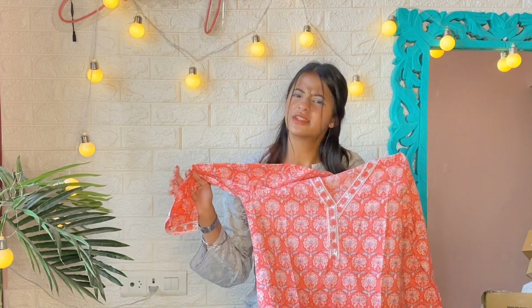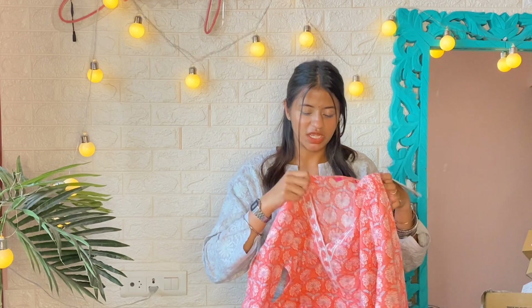This is totally worth every penny and I will definitely recommend this one. Go for it — 330 rupees for this is worth it. Make sure you guys check it out. Now moving on to the next one.